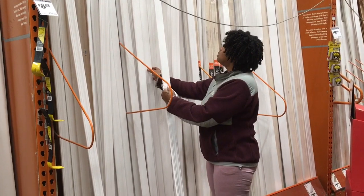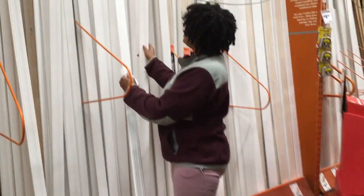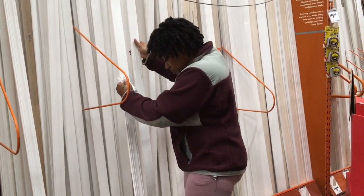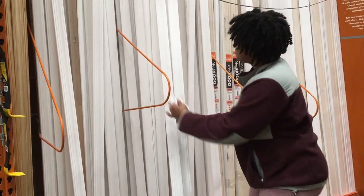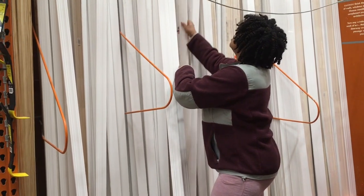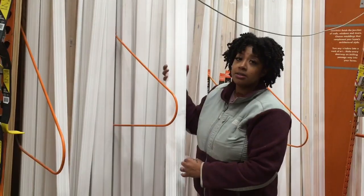I'm going to make sure they are all the same because I feel like this stock is just all going to be placed together. Everything is mixed. If this is three 10-footers, then this is going to be 30 feet.